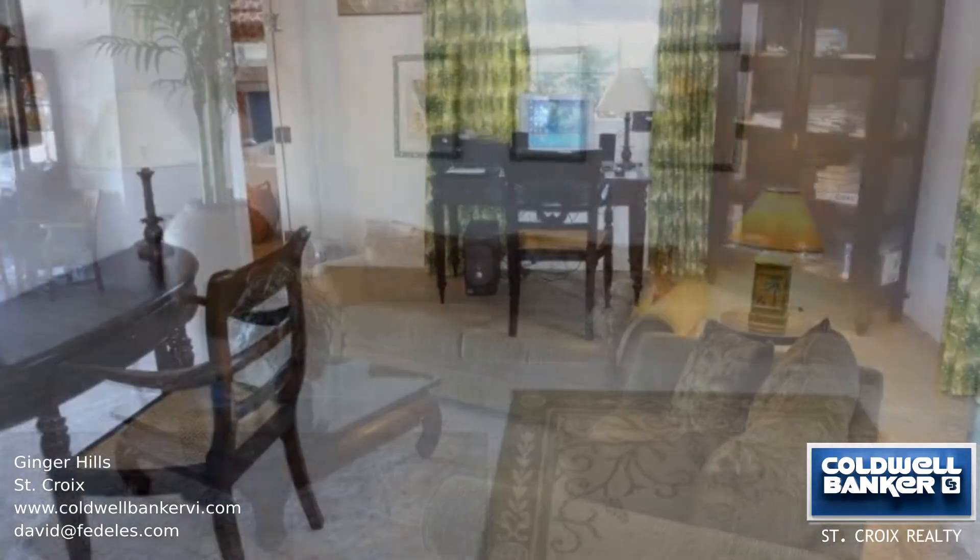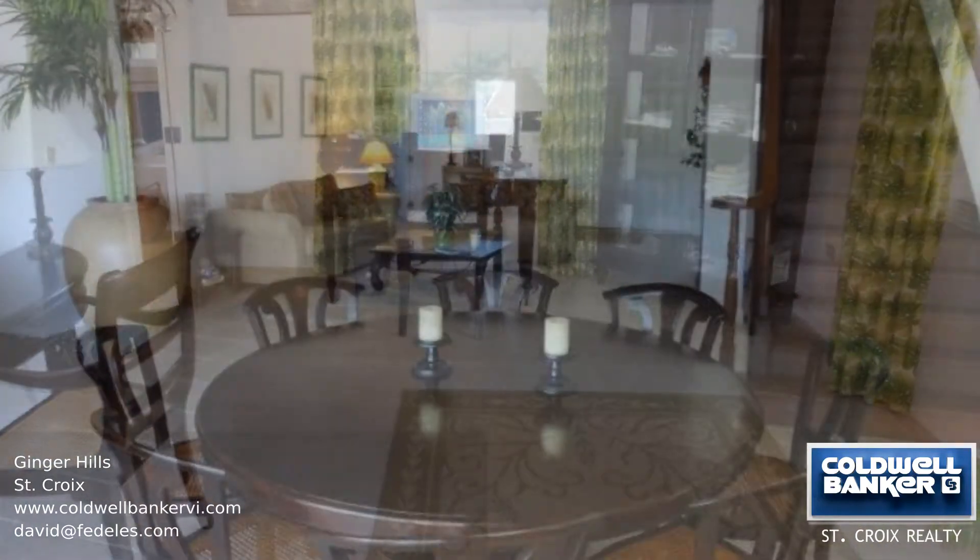There's a gourmet kitchen with granite island, glass tile splashback, and stainless steel appliances.